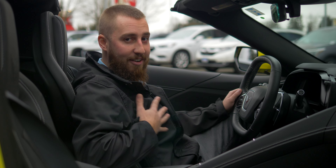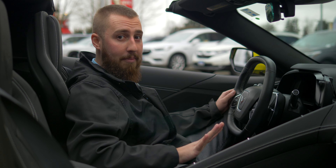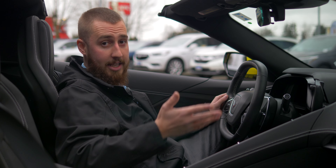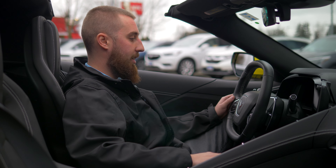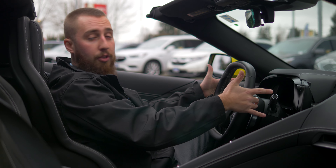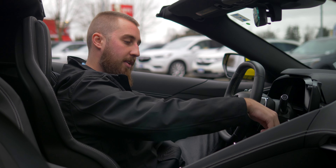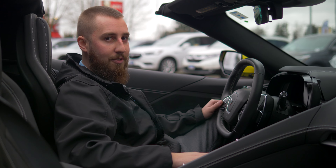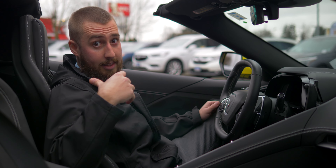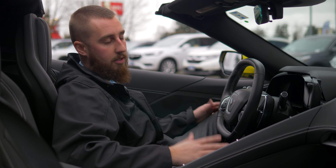The number one complaint I've heard about the new C8s is the transmission — that they don't make it in a manual. But the automatic they've put in this car is the coolest transmission they've ever put in a Corvette. It's a dual clutch automatic, eight speed as well. It basically allows the transmission to shift gears much quicker. You can also drop the clutch like manual drivers like to do — hold the paddles in, floor it, take off at a stoplight. The shifter itself is button switches like something you'd see on an Iron Man suit. And the coolest thing: if you get a new C8 from us, we actually warranty the transmission and the engine for as long as you own it — even if you put 200,000 miles on it.